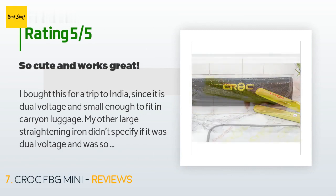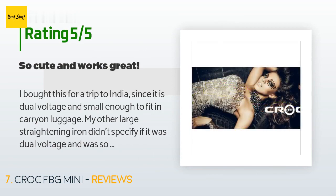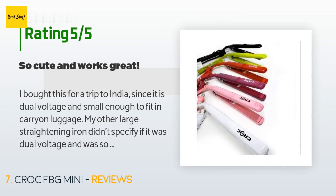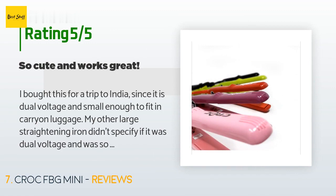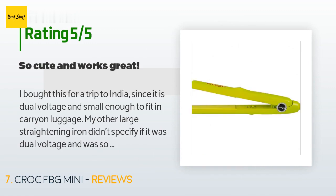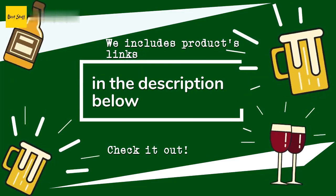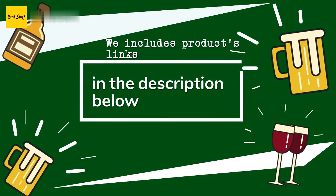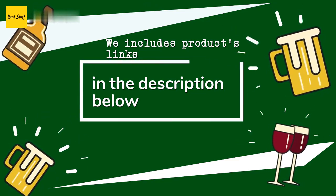A customer said: 'I bought this for a trip to India since it is dual voltage and small enough to fit in carry-on luggage. My other large straightening iron didn't specify if it was dual voltage and was so big that I knew I needed another option. This little iron worked great — in fact, my hair was softer and shinier than with my other iron. I don't know if that was due more to the water and humidity in India or this iron, but it was impressive. I have naturally wavy/curly hair and have gone through several irons in the past that just didn't deliver.' Thanks for watching and hope you liked it! As always, all the links about the products will be in the description below, so if you want to find the best prices and more information, be sure to check them out.